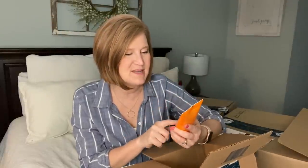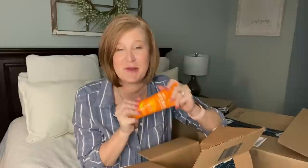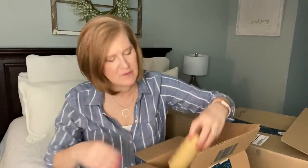The next thing I got — I've talked about this for years — is the Alba Botanica Very Emollient Shave Cream in mango vanilla. This stuff smells incredible, it's like a trip to the beach when you shave your legs. So many of you have texted me in comments or on social media saying you love it, so this stuff is fabulous.